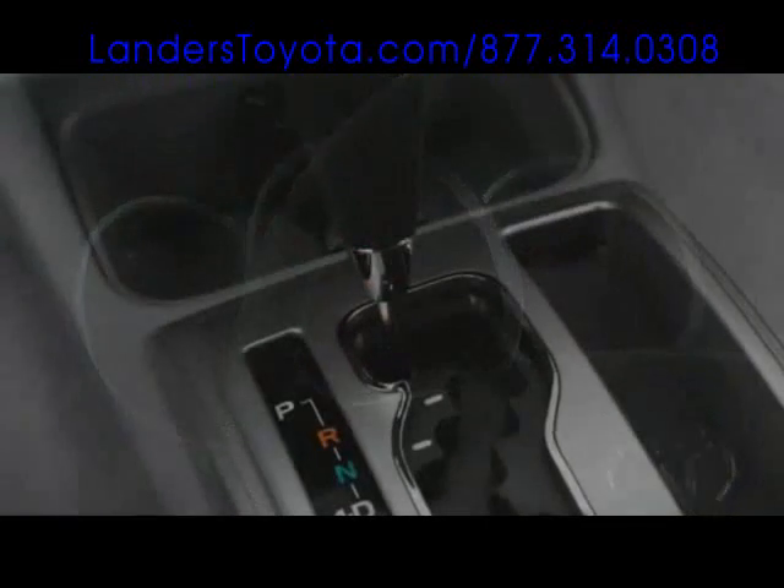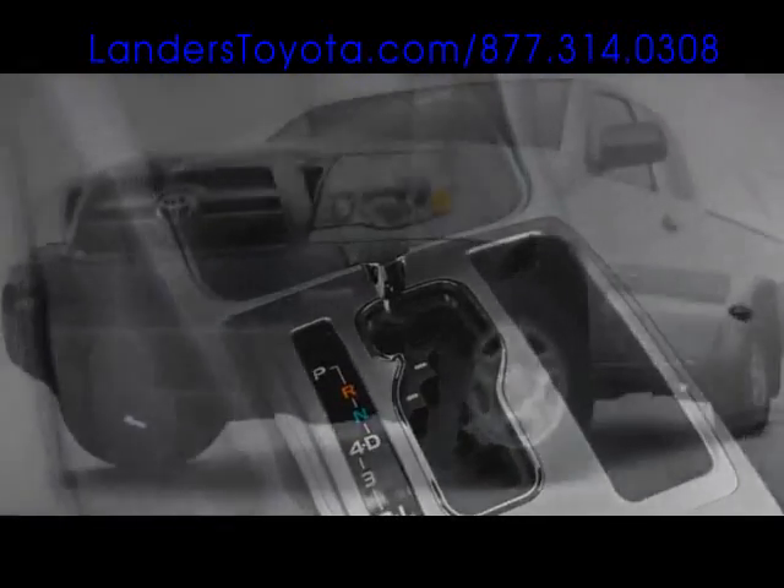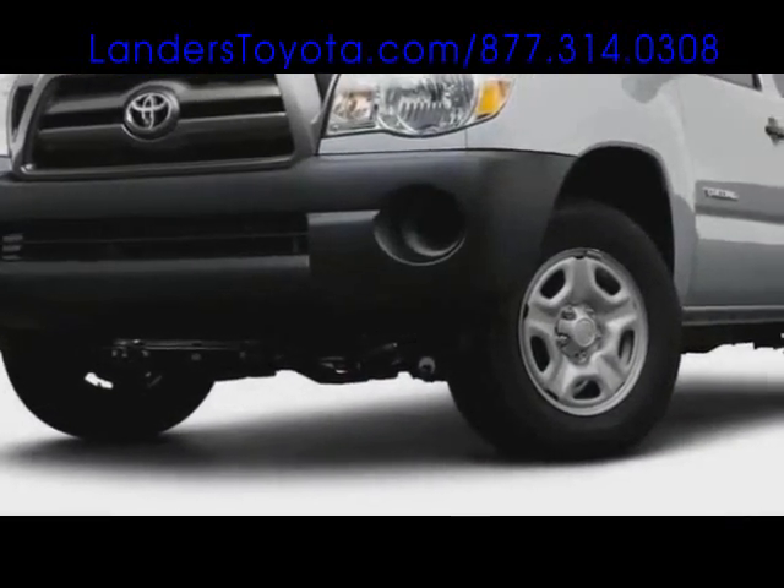Part-time four-wheel drive is available across the lineup. And for 2009, all Tacomas include vehicle stability control with traction control.